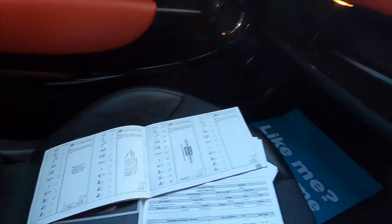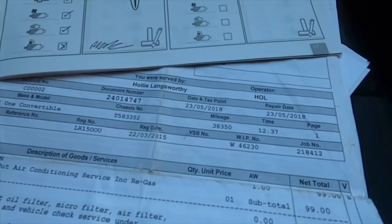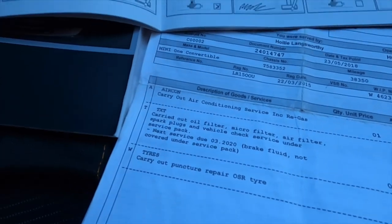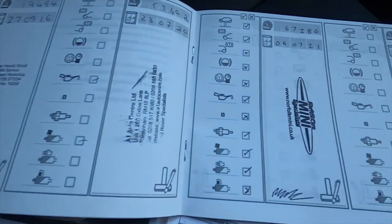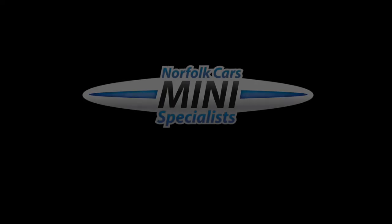You can see here the documented service records for 2016, an invoice for the 2018 service, one for 2020, and one just carried out by ourselves.